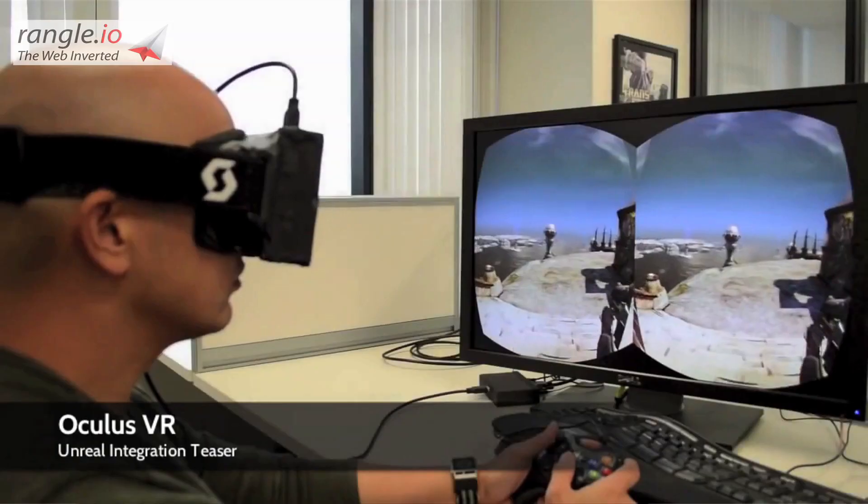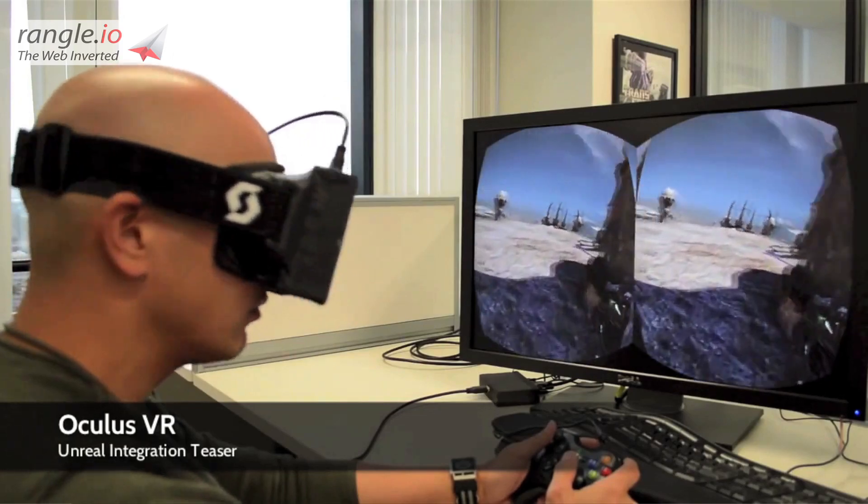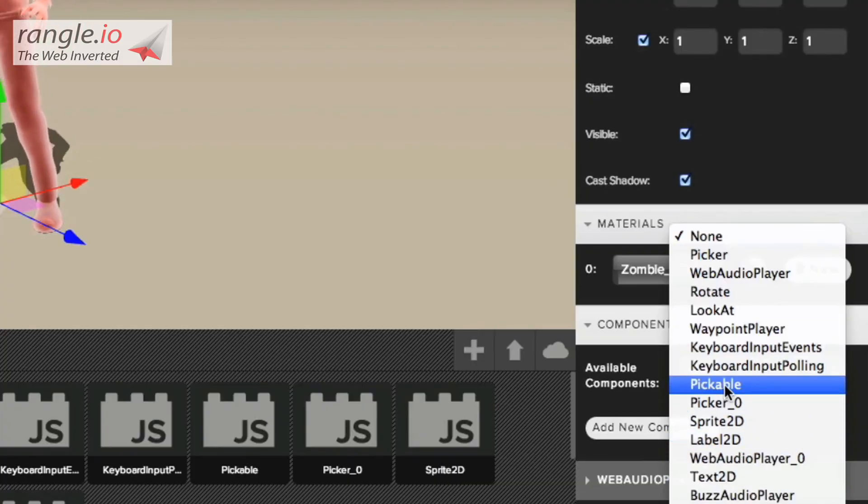3D on the web is one of the future technologies that's coming up — it's going to change things. Oculus Rift is obviously a big indicator of a push towards 3D communication in the future, and Verild is right out there with them.